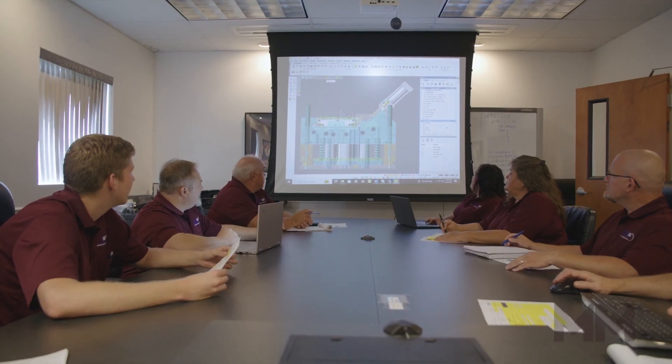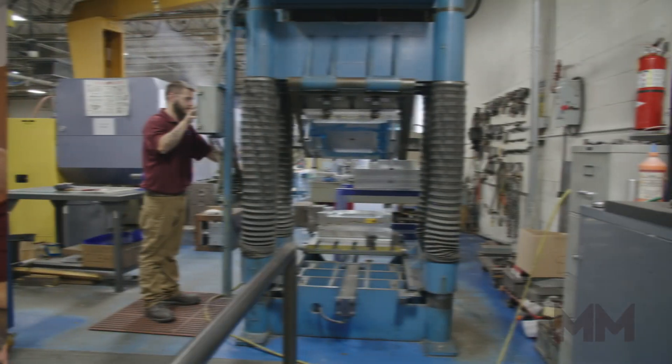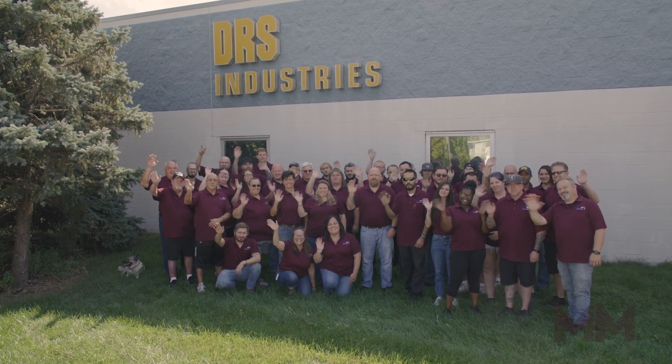Let DRS be your partner in developing your ideas into marketable products as so many other successful businesses have. DRS is still in the business of building others' dreams, just as it has been doing for 40 years in the heartland of America.